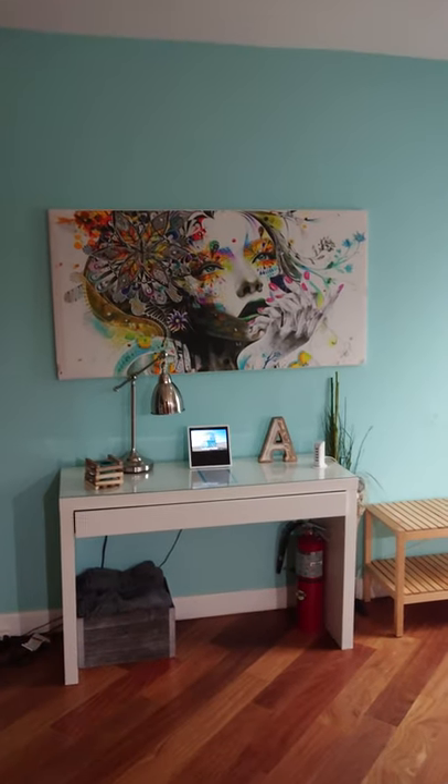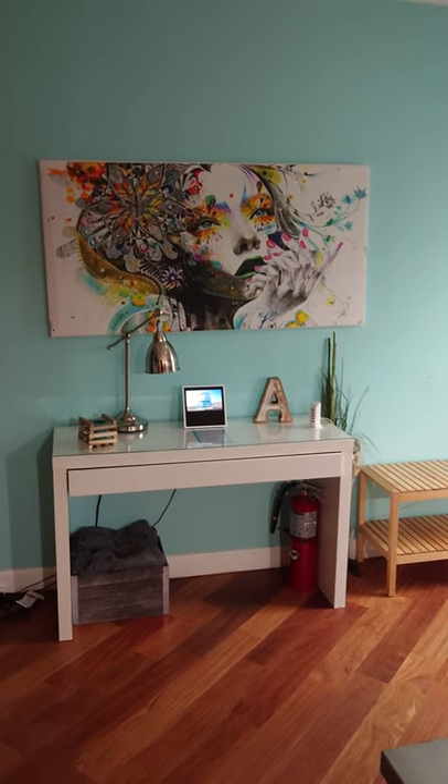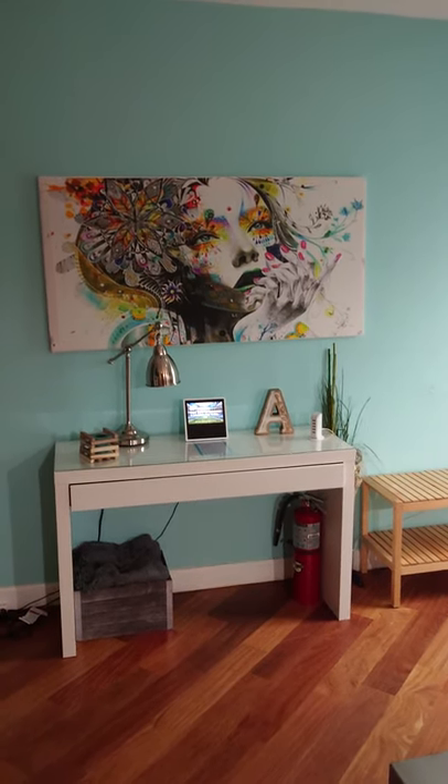Hi everyone, this is Alex with Master Odor Removal. We are at a repeat client's Airbnb, a two-bedroom townhouse.